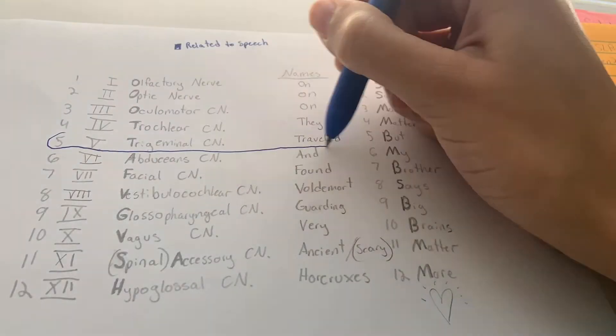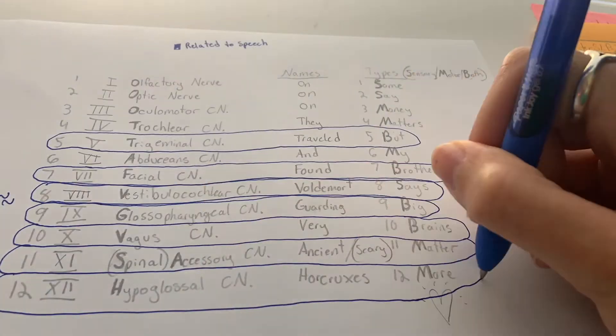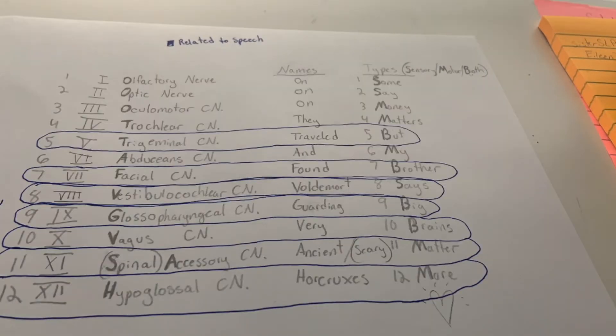There are only seven cranial nerves that will really matter for you in the future. That's going to be five the trigeminal, seven the facial, eight the vestibular cochlear sort of, nine the glossopharyngeal, ten the vagus, eleven the spinal accessory, and twelve the hypoglossal — those will be your main ones of concern.